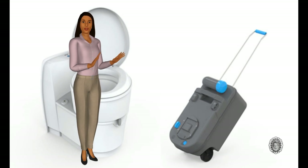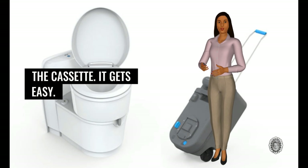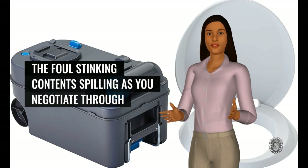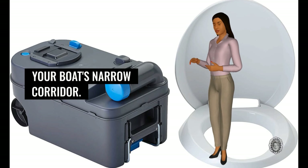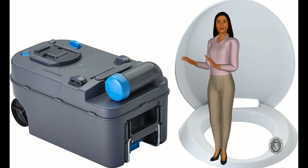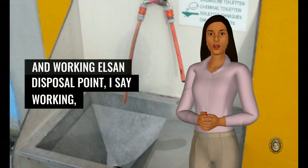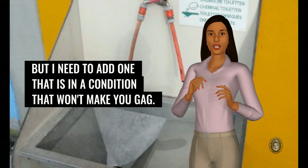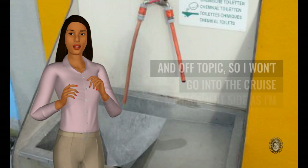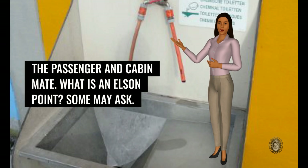When your toilet is almost full you need to embark upon a ritual of removing the cassette — it gets easy. Carefully keep it in a horizontal position to avoid any of the foul stinking contents spilling as you negotiate through your boat's narrow corridor. 20 liters of human waste is not light, but great for your workout. You still need to empty it at a proper and working Elson disposal point — one that is in a condition that won't make you gag. What is an Elson point, some may ask.